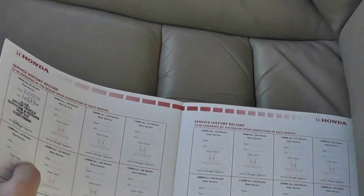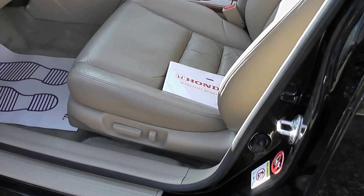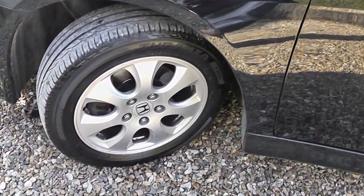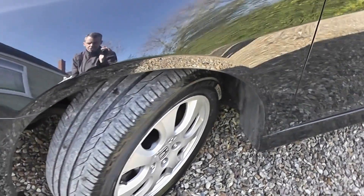Heated seats, Executive spec, electric everything — electric seats as well. Just a lovely car. The car was pre-registered and then basically had one private owner from brand new, which is pretty rare on an 07 plate car. It's just in great condition.